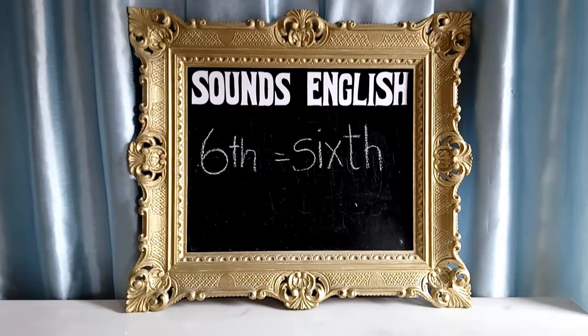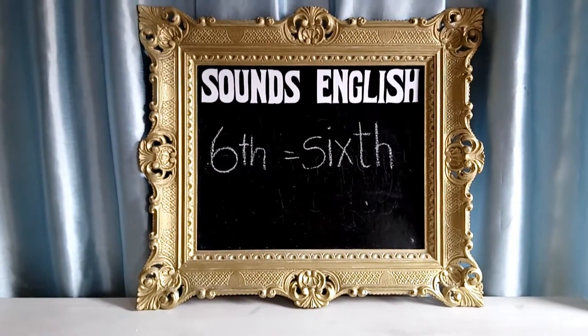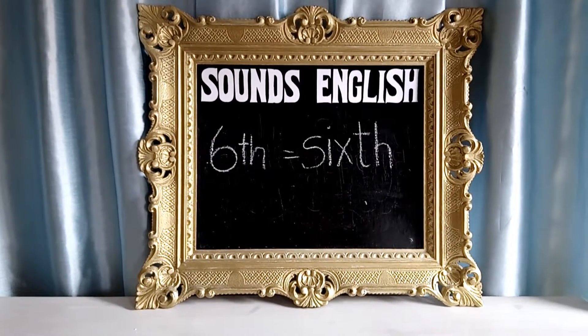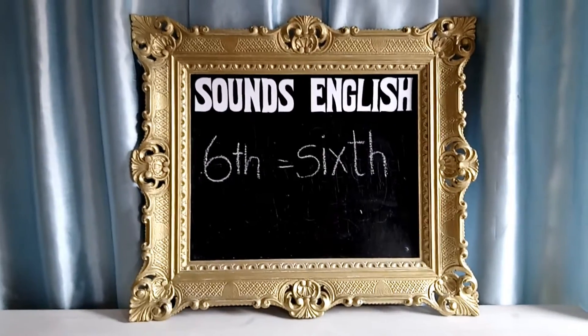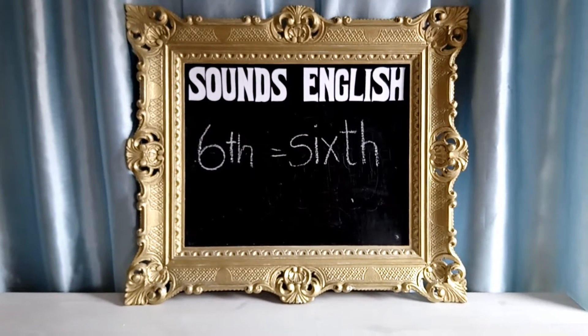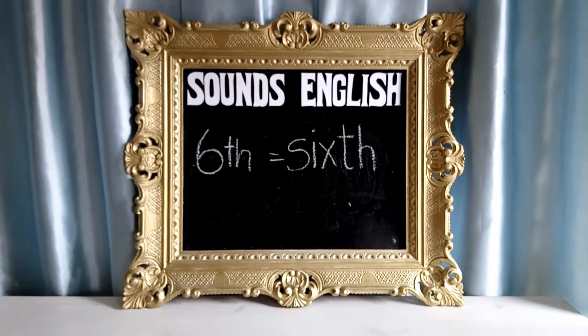It means to come in sixth place, like first, second, third, fourth, fifth, sixth. It also means a fraction, so a sixth of something. That was supposed to say a sixth of something, but it's easy for me to say — not!